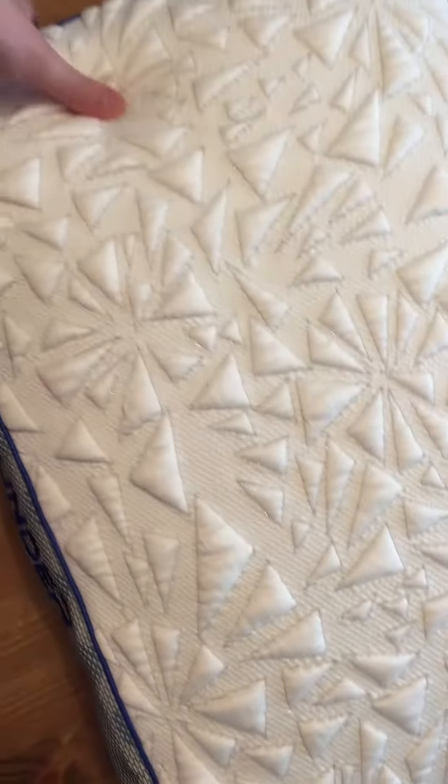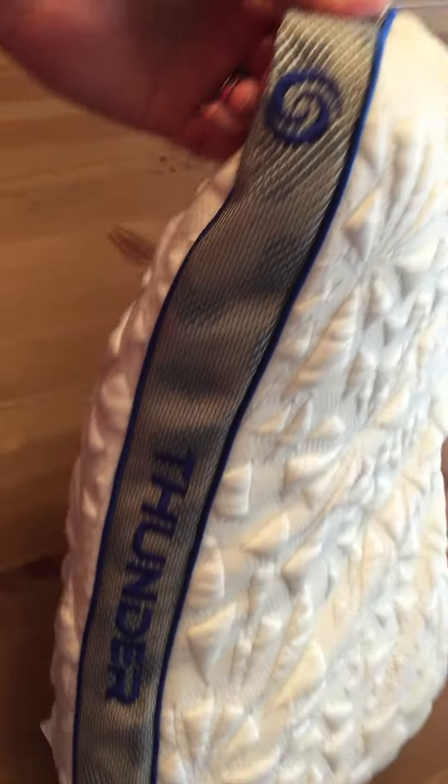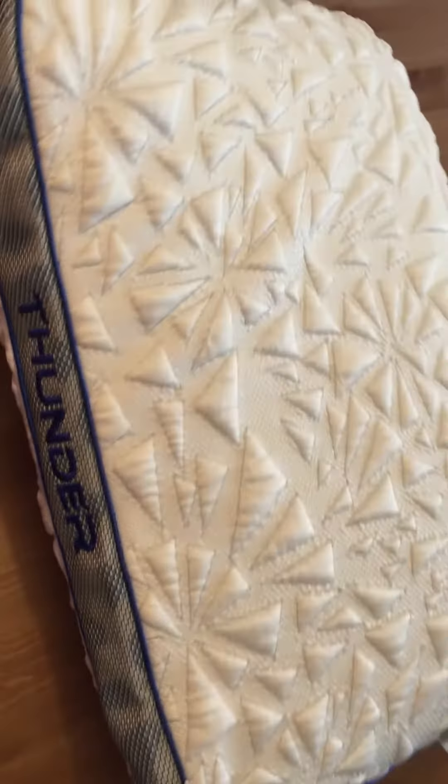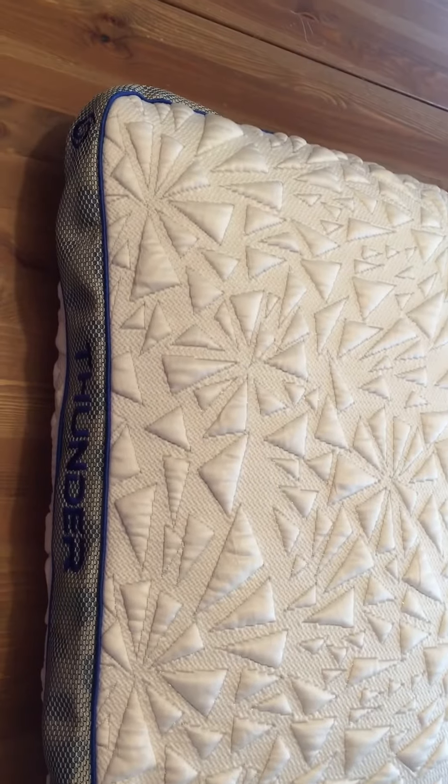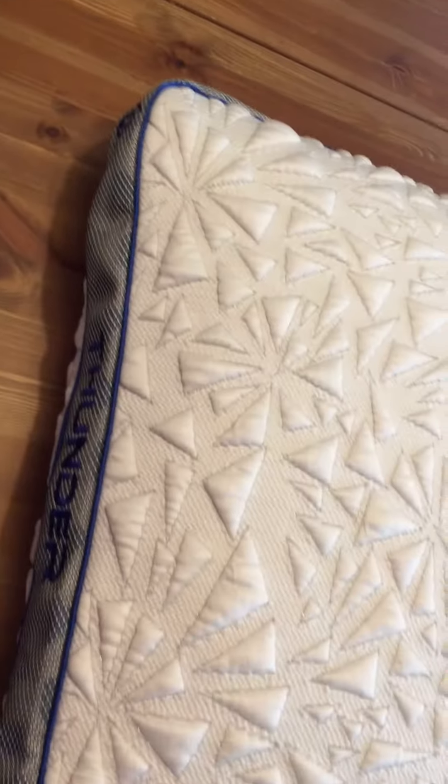It's a very substantial pillow, it's got some heft to it, and it just looks really great. Bed Gear is now working with sports companies to license their name, so you may see the New York Mets have their own pillow with Bed Gear.